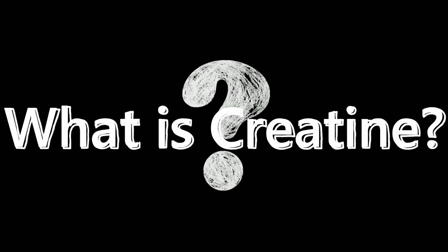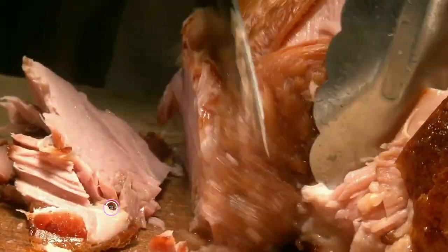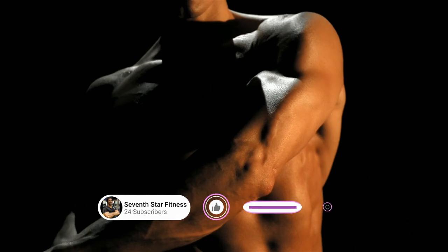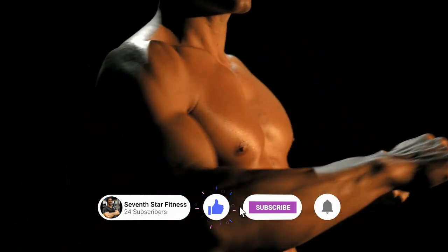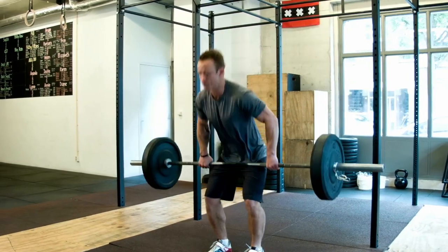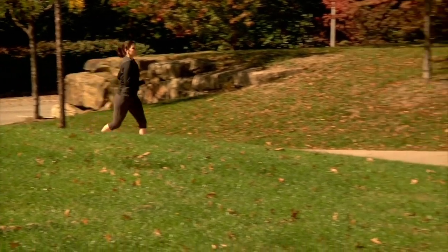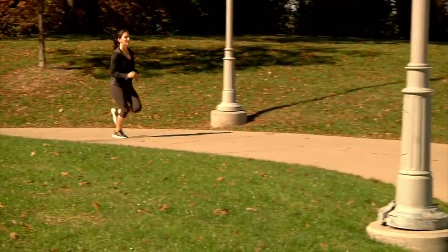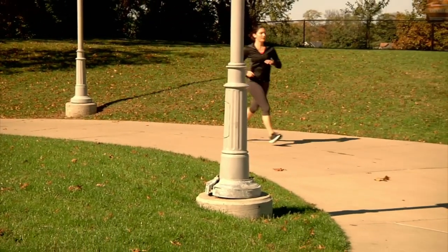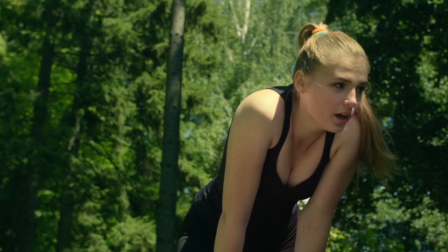Creatine is an organic compound found in meat, even inside of human muscle tissue, that helps with the creation of energy so that our muscles can move. Normally we have enough of the body's energy currency to contract our muscles for a few seconds at best, but through a process facilitated by creatine, we can extend the amount of time our muscles can do work to about 10 seconds before we need to use a slower energy production system.